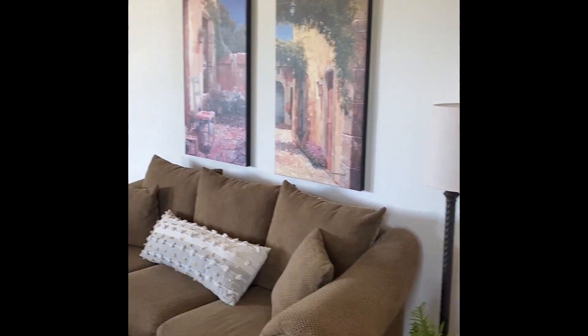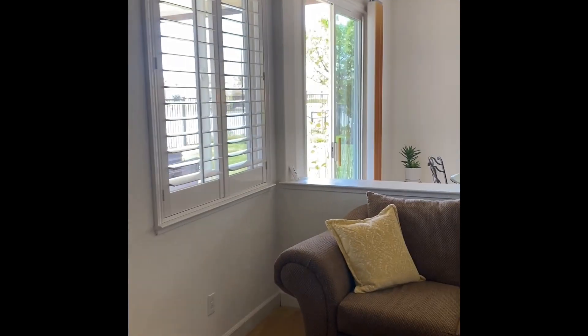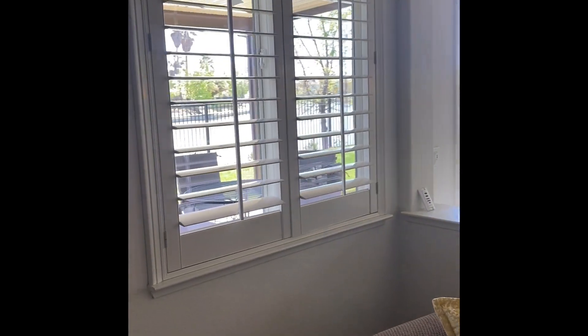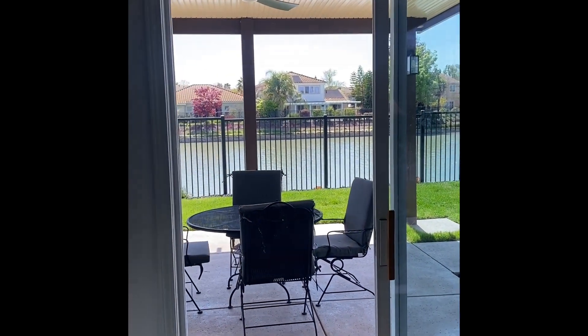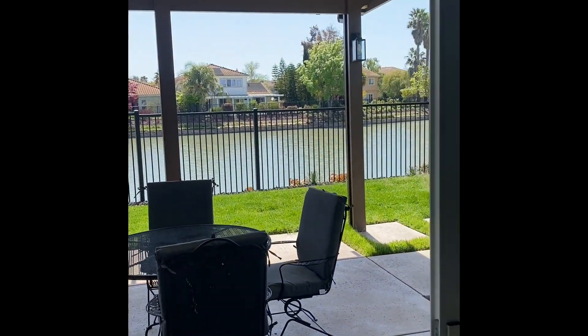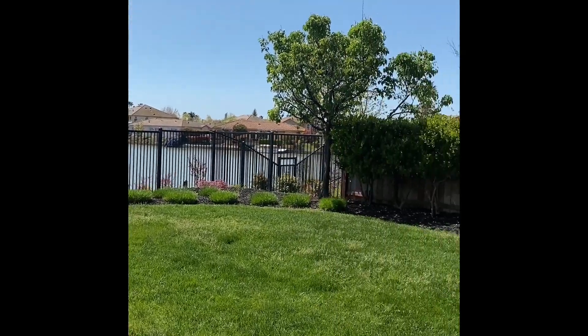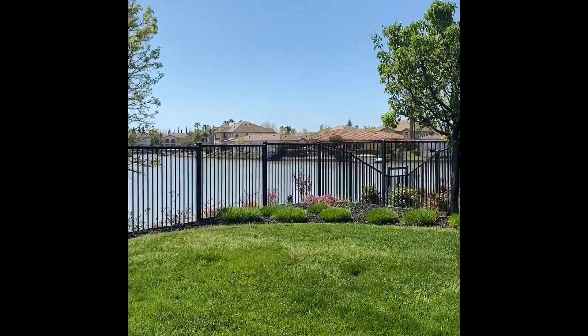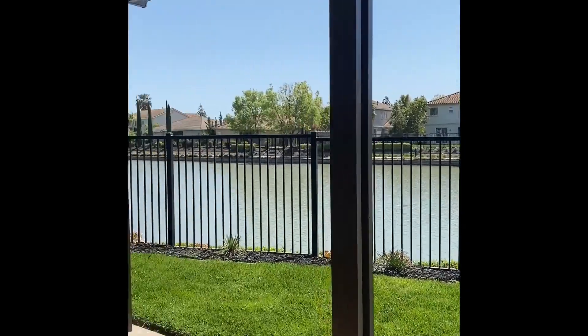This house was built by U.S. Homes before they sold out to Lennar. It's probably the premium trophy house on the lakefront at Westlake. You won't find much better views than this particular property. Take a look at this backyard and the patio cover and nice spacious lawn area — it's just gorgeous. The lake comes right into your backyard. It just feels like you're floating on the water here at this house.